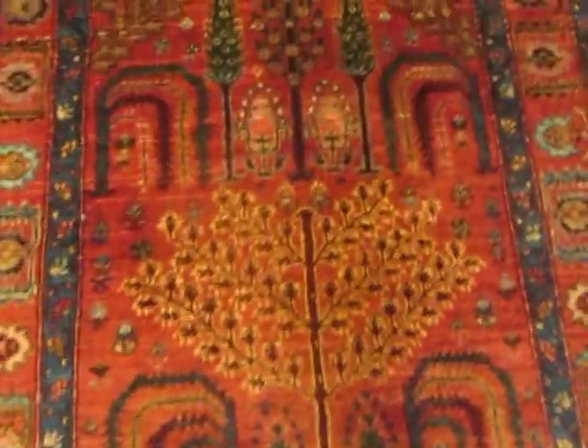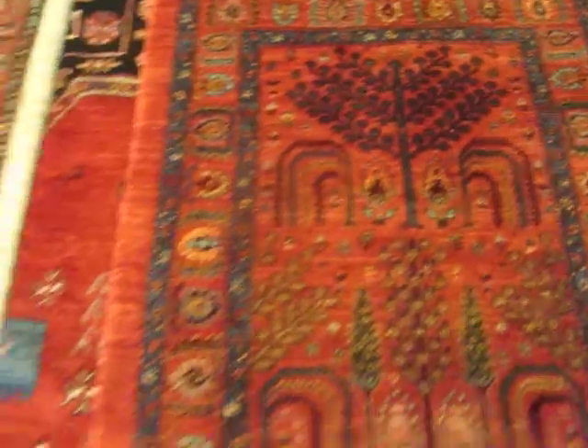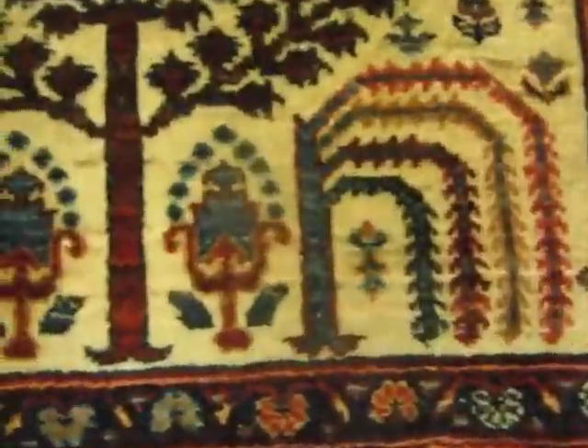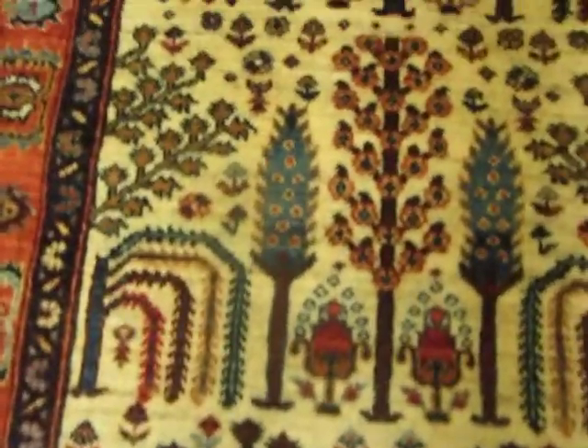The Tree of Life — I have some beautiful renditions of the Tree of Life design that you see here. The ivory on this rug is undyed wool, and you'll see these little animals in here — well, not in this one, but in some of them.